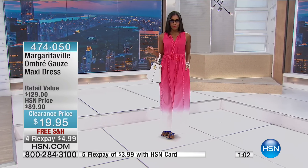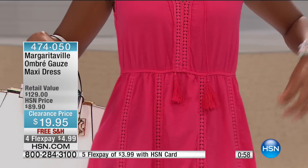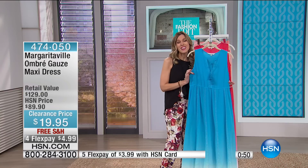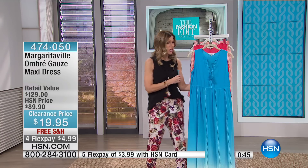So this means, yes, you can eat. Yes, you can go to those barbecues. Yes, you can go out to lunch with your girlfriends and not worry that your dress isn't going to fit. We have less than 90 available in this beautiful ocean blue turquoise. It is so, so pretty.